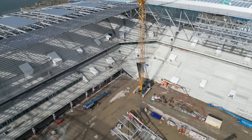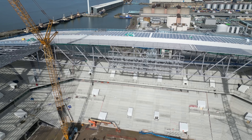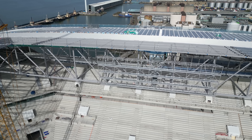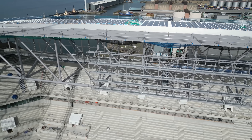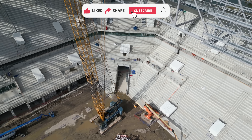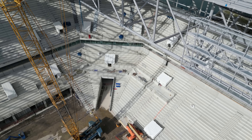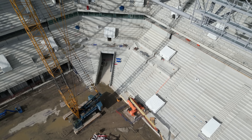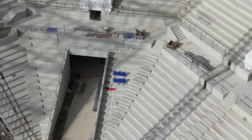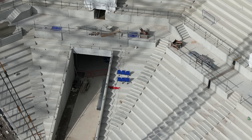Someone — I haven't got their name — asked if I could get any better view of the seats that have been put in. That is about as good as I am going to be able to do.